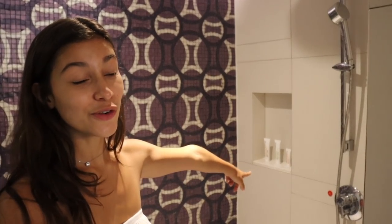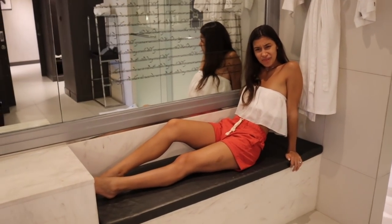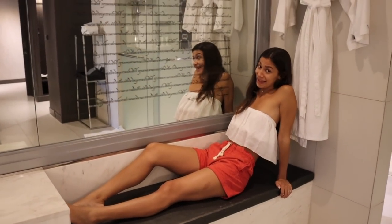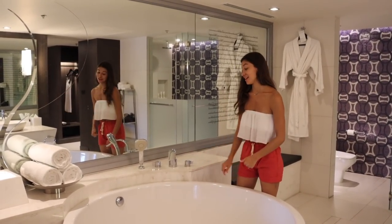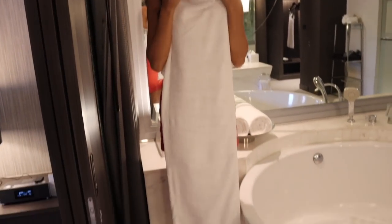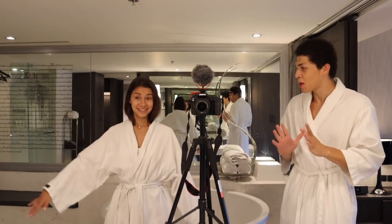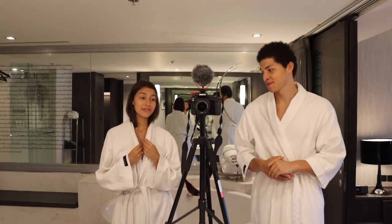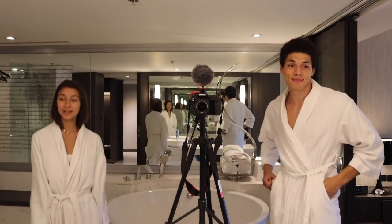They give you extra amenities in the shower too, so if you run out of the ones by the sink there are more in here. There's also a relaxing area in the bathroom, and can we just appreciate how big this bathtub is? I'm having a bath tonight. The towels are huge — as big as my whole body. There are also two bathrobes, and they're so soft — probably some of the most comfortable we've had.